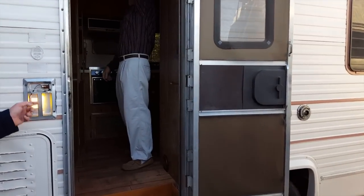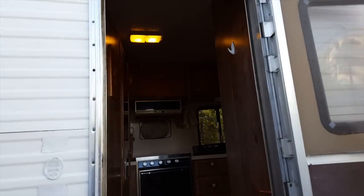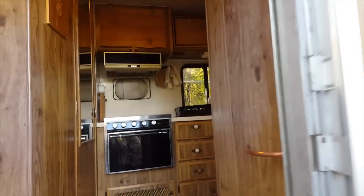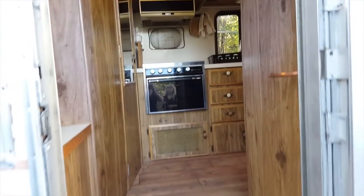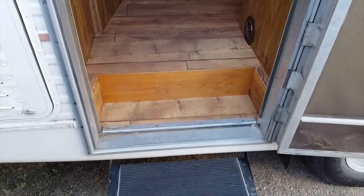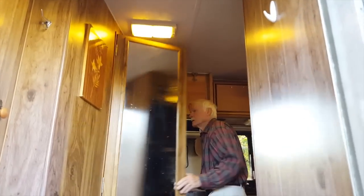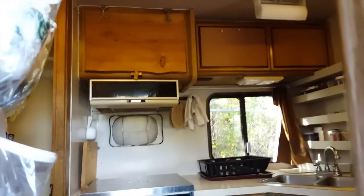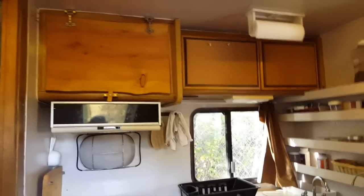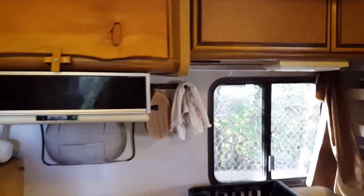All these lights are LEDs — we switched them out. That was one of the first things we did inside of ours too, making sure we have LEDs, even before we put the solar on. We have LEDs in our little lights and our bunks so you can read in bed. They have a little spotlight that's fully adjustable.